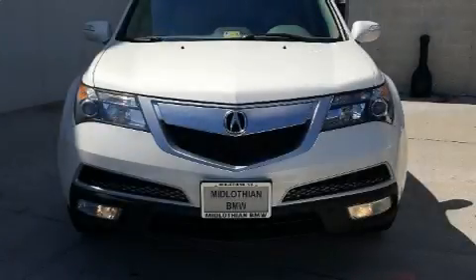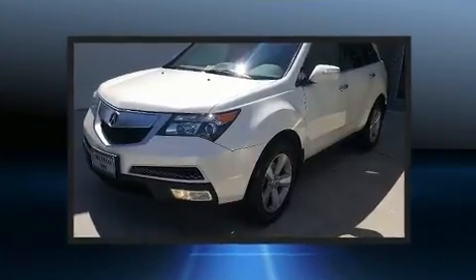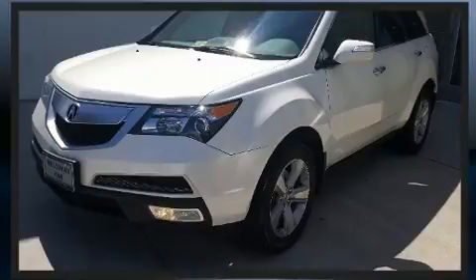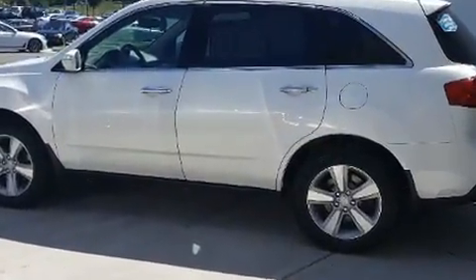Experience driving perfection in the 2011 Acura MDX. A 3.7-liter V6 engine pairs with a sophisticated 6-speed automatic transmission, and for added security, dynamic stability control supplements the drivetrain.